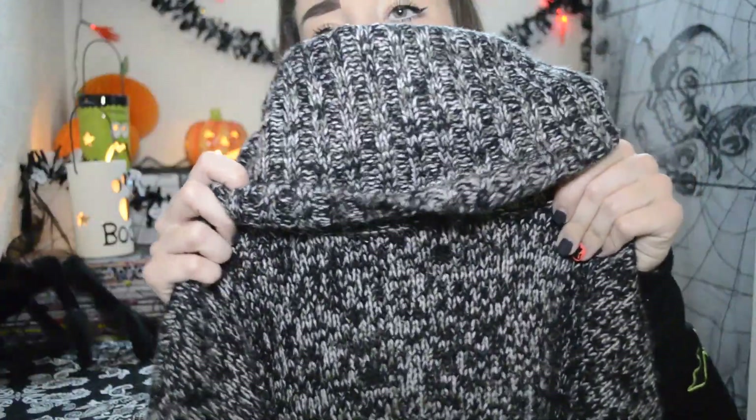I also got this jumper dress — I don't own a jumper dress so I thought I'd just go for it. It was £22.99 and it's grey, really heavy speckle fabric, with a really big neck, really long sleeves, and it's just long with little splits on the sides. It's perfect for those cold, rainy days when I don't know what to wear — I can just chuck this on.